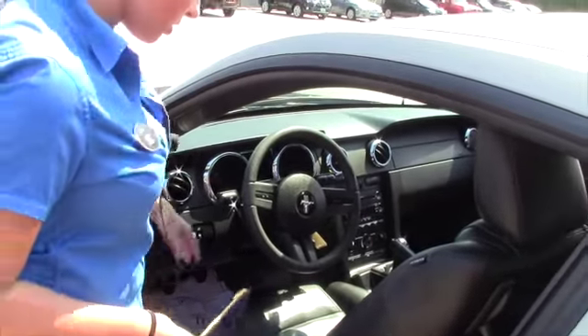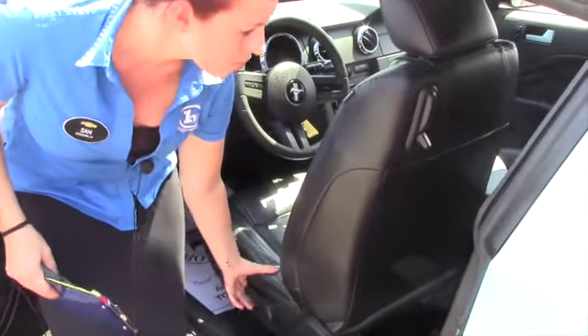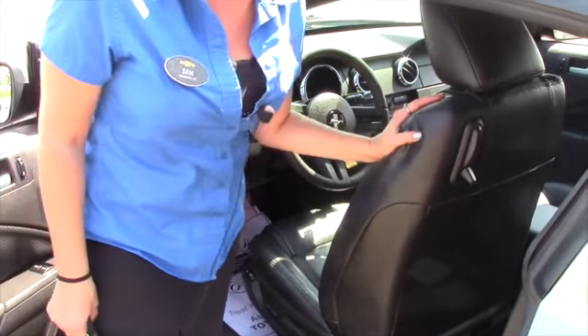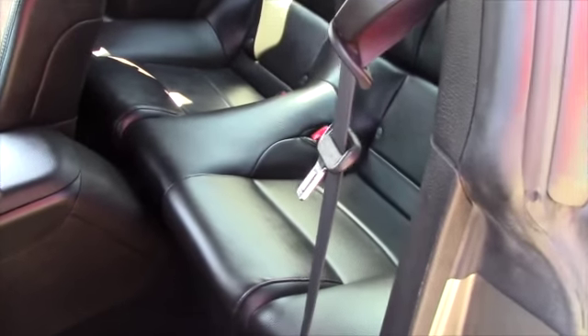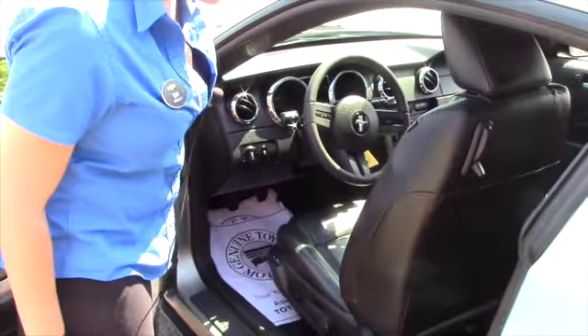Got power windows, power locks of course, it's got a nice eight-way — almost power seats. Got plenty of room in the back seat even for a two-door; it's got the nice two little bucket seats in the back. This is a five-speed manual, and we'll take a closer look.